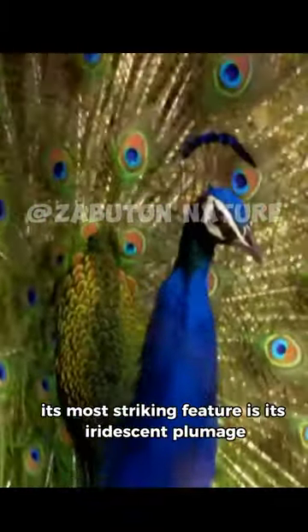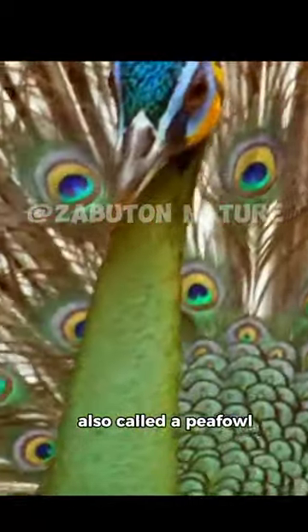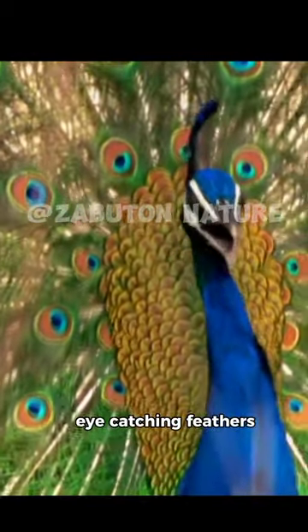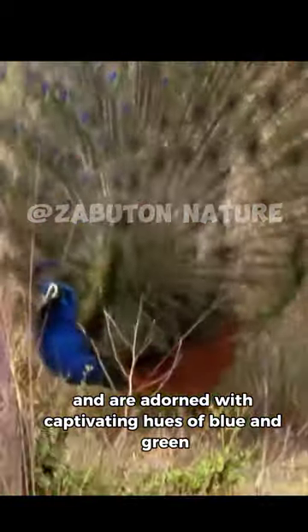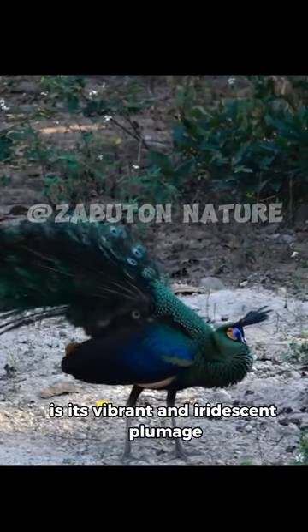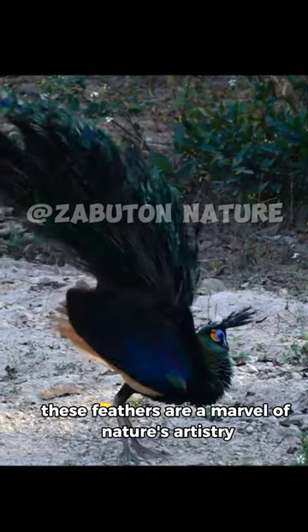Its most striking feature is its iridescent plumage. The male peacock, also called a peafowl, boasts a long and vibrant tail covered in shimmering, eye-catching feathers. These feathers can span up to six feet and are adorned with captivating hues of blue and green — a marvel of nature's artistry.